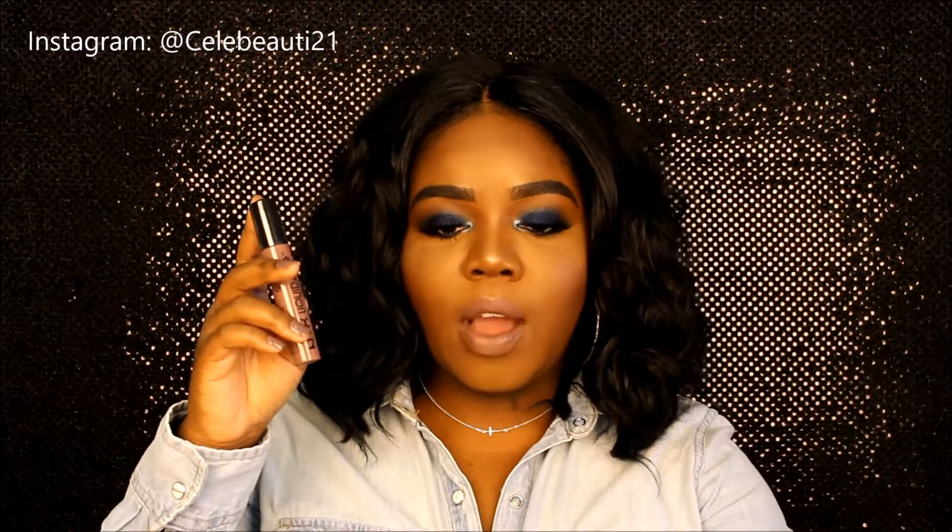I actually like this. It takes a while to dry, and for a while I wasn't wearing NYX lip products, but lately I've been loving them. This one is kind of similar to Stone by MAC, which I also have. It's actually pretty comfortable on the lips — it's not too dry. This is the NYX Liquid Suede by NYX.